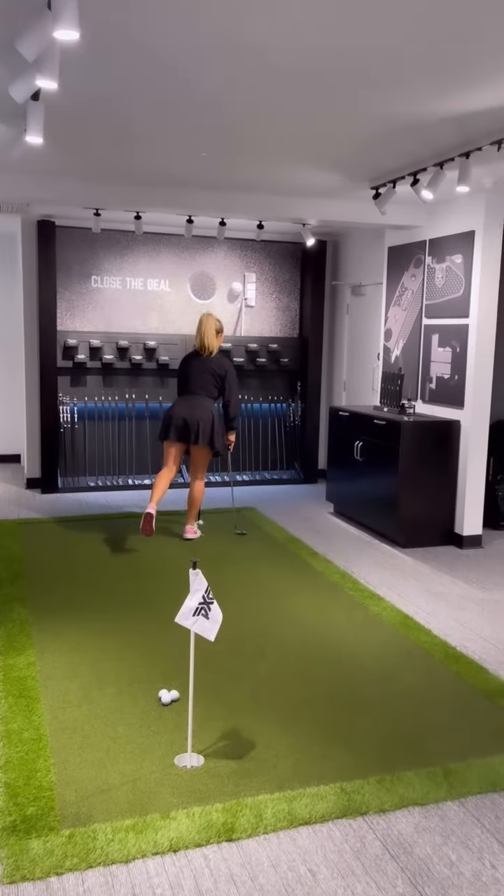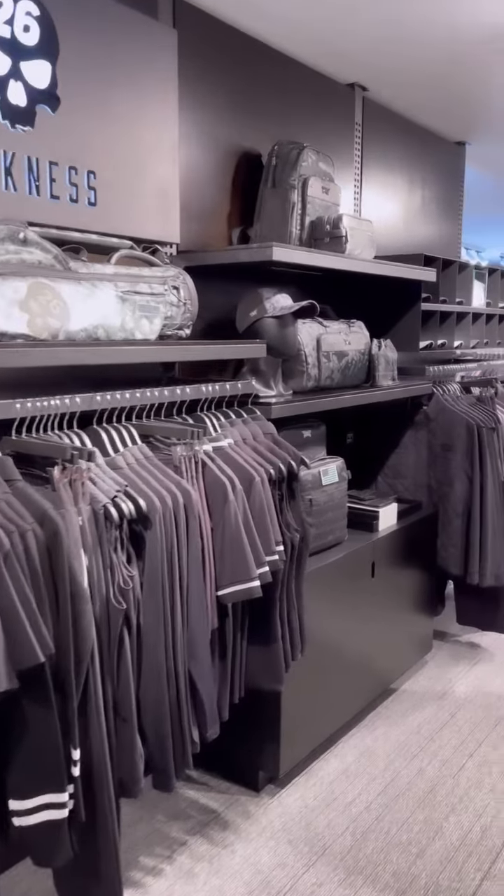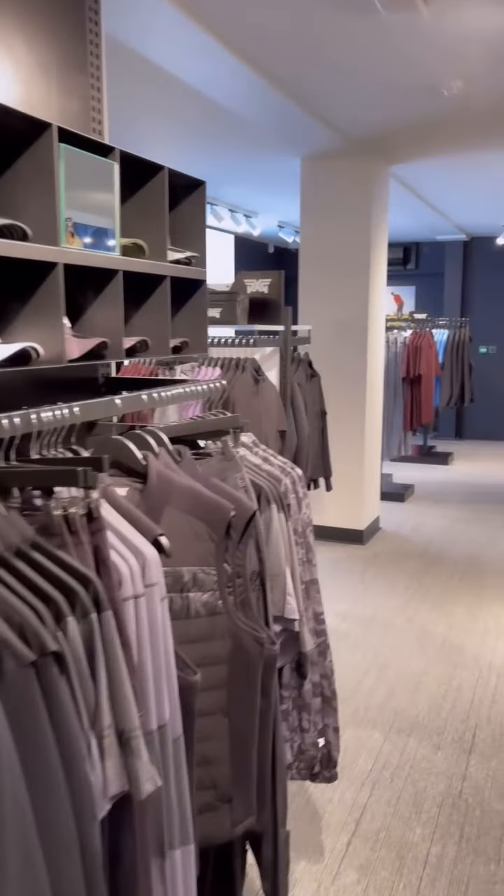So definitely come on over to PXG London South if you want to try out the new clothing collections or even get the full PXG custom fitting experience.